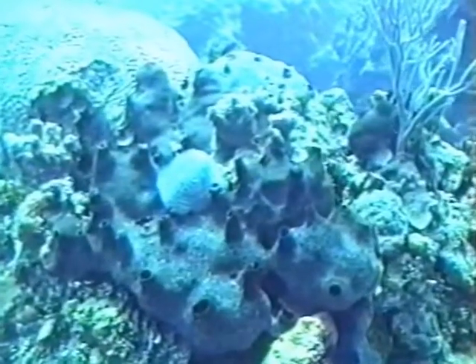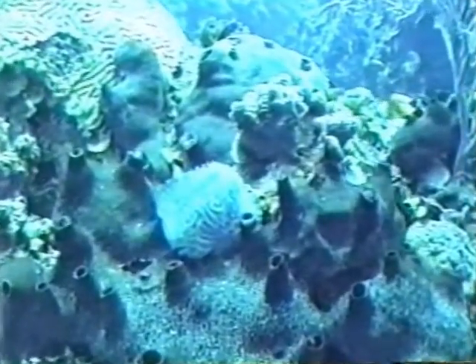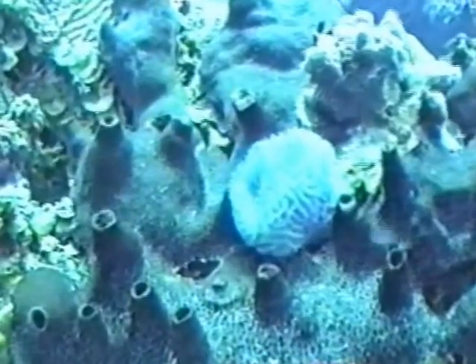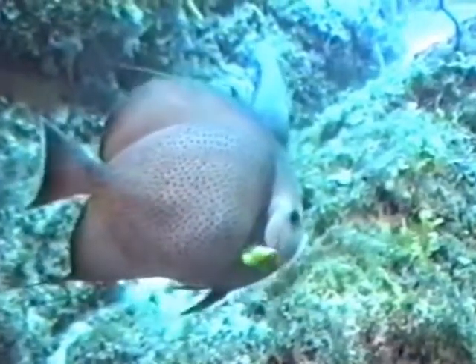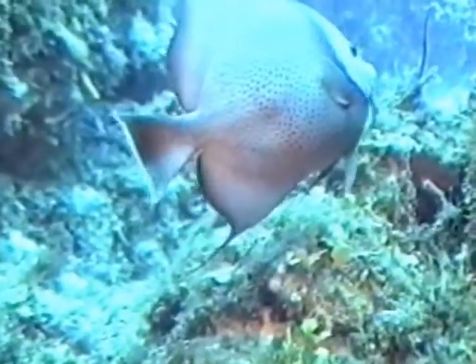His target is this iridescent sponge — the orange, which is a light purple, almost pink when it's near the surface. When we get home, we'll have to compare his slides with our videos. A pair of grey angels.